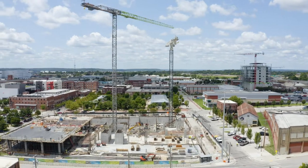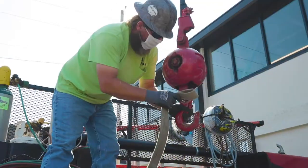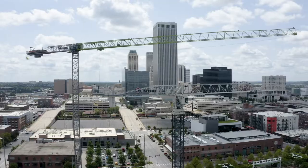Just to the west of us is a hundred-million-dollar office building that we're building, comprising a full city block right in downtown Tulsa.